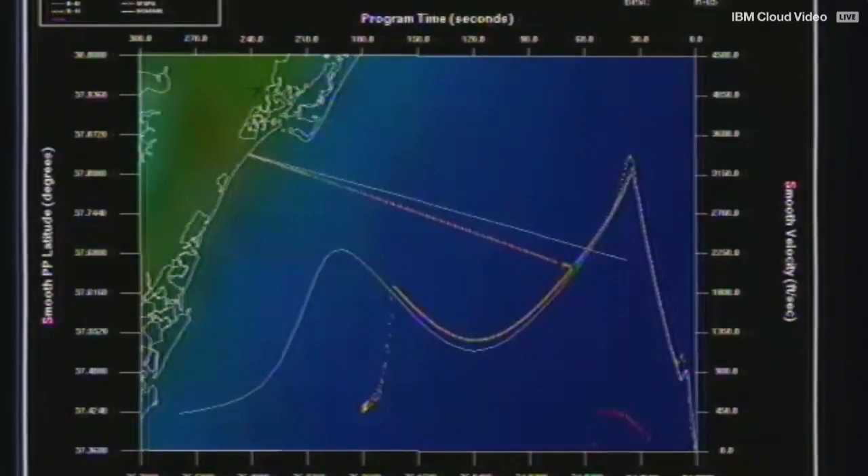We received confirmation that the payload has reached its targeted conditions, and this marks the end of the test. Even though the deployment of the payload was the main objective of this test, we wanted to see if we can get extra parachute data, and we actually just received telemetry indicating that the parachute has deployed as expected.